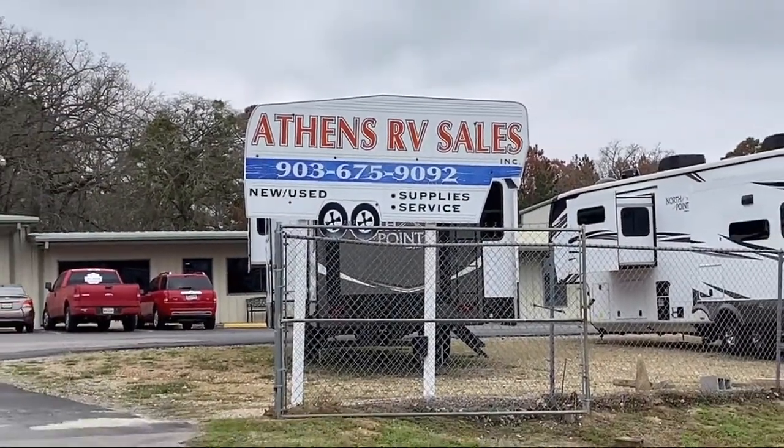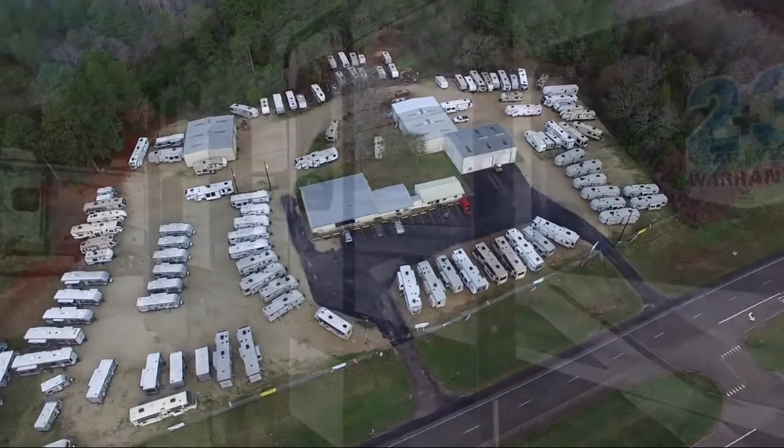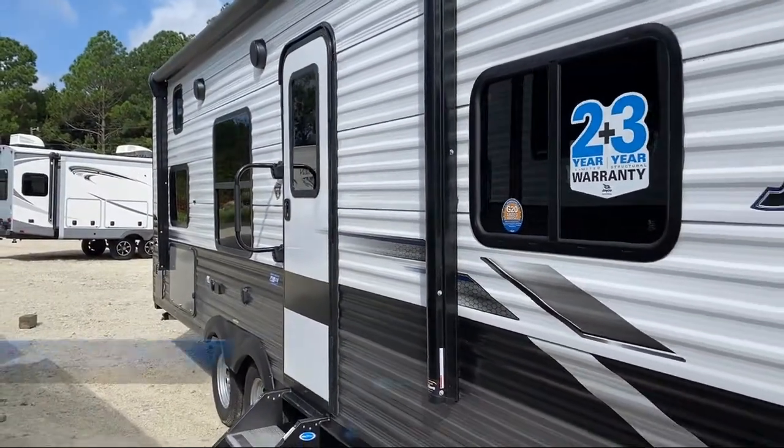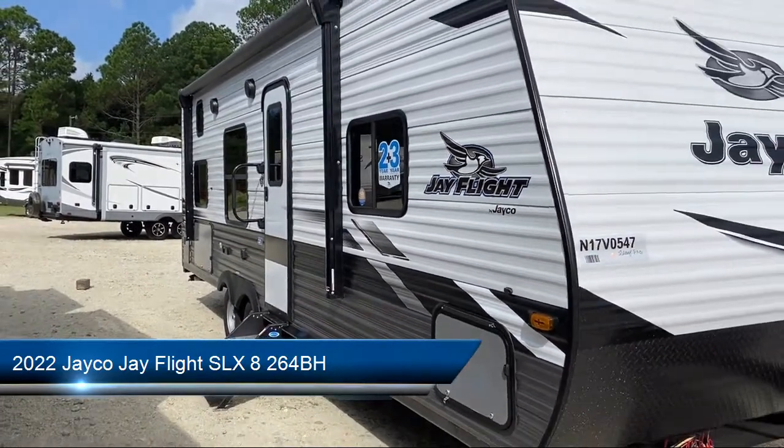Welcome to Athens RV, and here's a look at another one of our great RVs for sale. This beautiful travel trailer comes equipped with backup camera ready, bathroom toilet, and a walk-around queen bed.